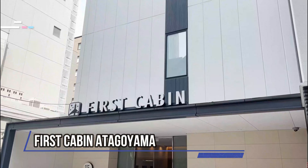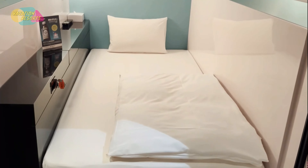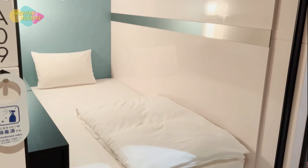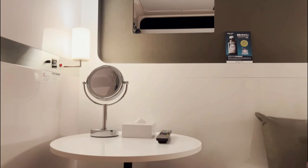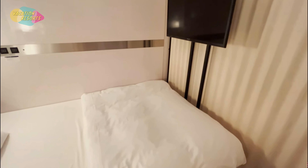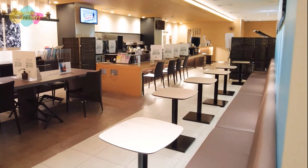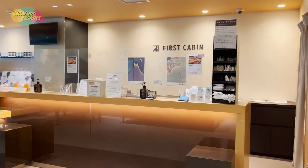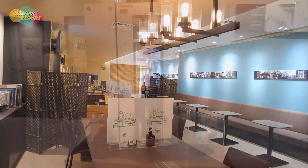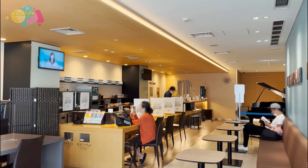First Cabin at Ogoyama bills itself as a capsule hotel, but you might prefer to say that its rooms are smaller than a hotel but bigger than a capsule. Although its amenities are more akin to those of a traditional hotel, its price is more in line with that of a capsule hotel. First Cabin is conveniently located for daytime exploration, being only a five-minute walk from Onarimachi Station on the Metro line. Outside of the pods, you'll find a lounge, an on-site cafe and bar, and a public bath with shower booths.